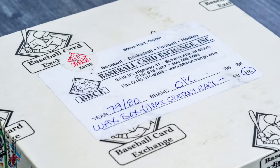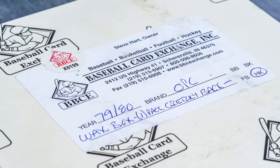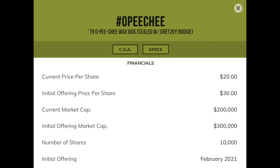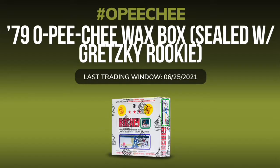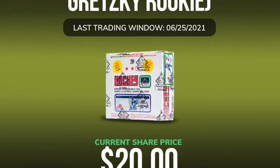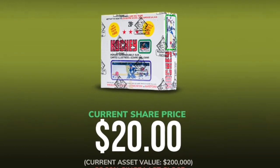In the full OPC set, there are 396 total cards, so there is a chance two Gretzkys can come out of the same box. This particular box on Rally is certified by BBCE and contains at least one visible Gretzky rookie card. This box was initially offered in February of this year for $30 per share, 10,000 shares available, which is a $300,000 initial market cap. Since the initial offering, there's been only one trading window on June 25th, when shares dropped to $20 per share — a 33% decrease. The next trading window is this week on Thursday, October 14th.